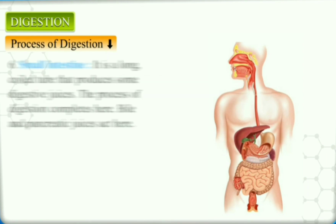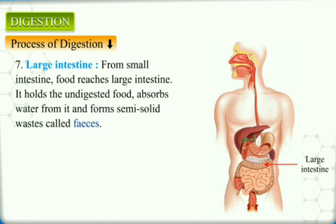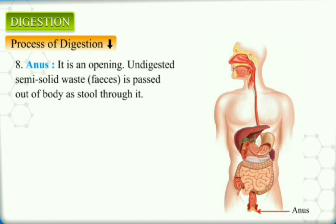The small intestine is a long coiled tube that produces some digestive juices — the process of digestion is completed here, where bile and pancreatic juices also act. From the small intestine, the food reaches the large intestine. It holds the undigested food, absorbs water from it, and forms semi-solid waste called feces. The feces is passed out of the body as stool through an opening called the anus.